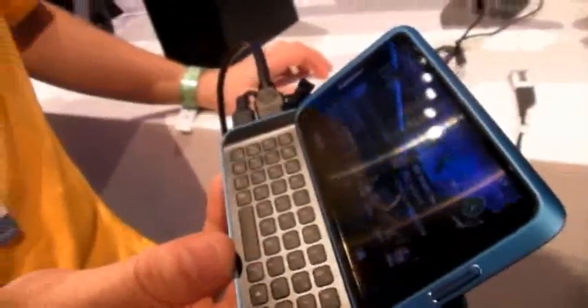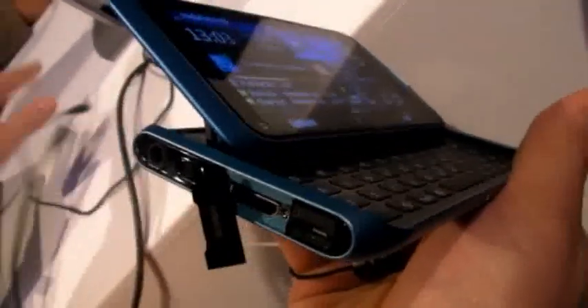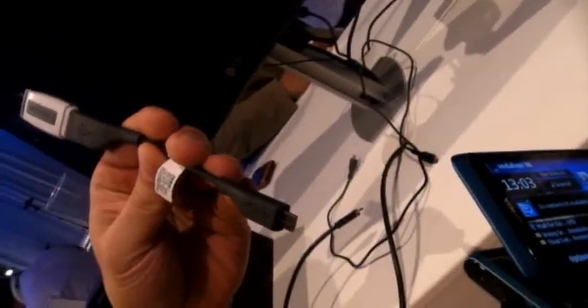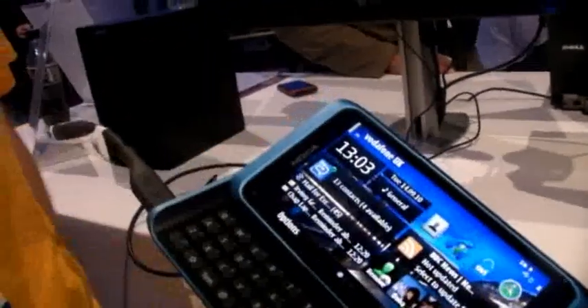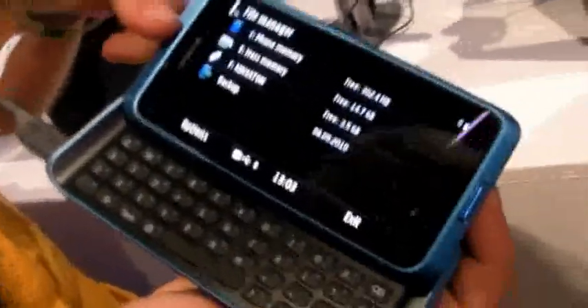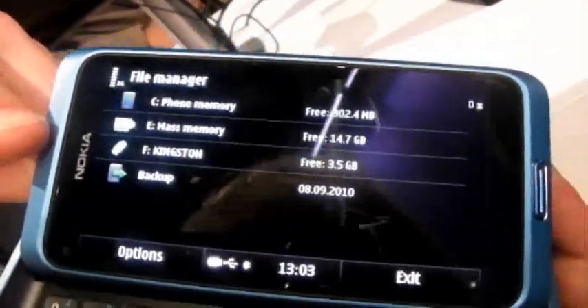Can you run us through the ports? Sure. At this end of the device we have a couple of ports. The first one is the USB, which is also used for charging the device — it's a mini USB. And then you can connect a USB On-The-Go cable. You can connect any memory stick into the device, and when you push it in it will automatically launch the file manager and you can see the mass memory or the stick as one of the drives.